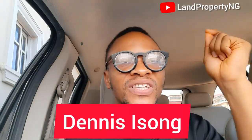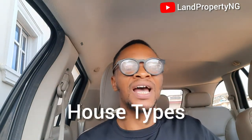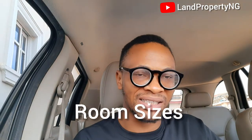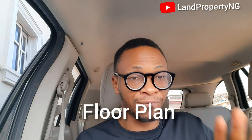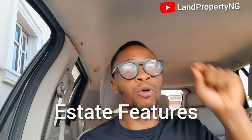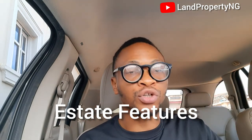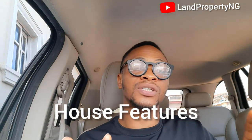Welcome to my channel. My name is Dennis Isong. I'm so happy to see you in this channel. Today, I want to talk about Lakey Pride Estate Phase 2. I will talk about the house types available in this estate, the room sizes available in Lakey Pride Phase 2, the floor plan, and the features that come with Lakey Pride Phase 2, including the features that will come with your house when you buy.